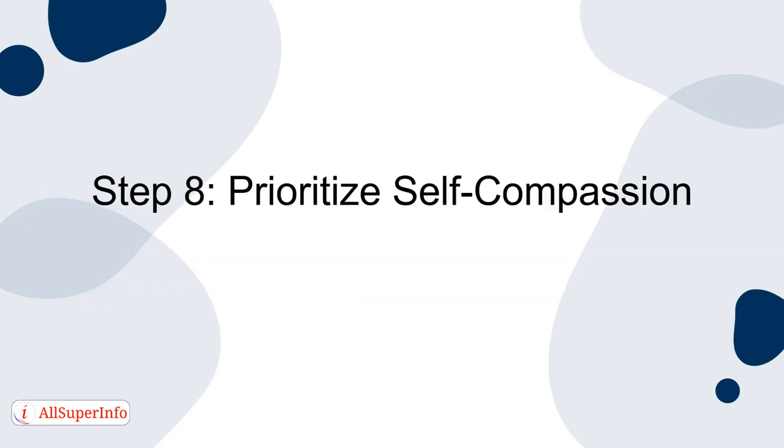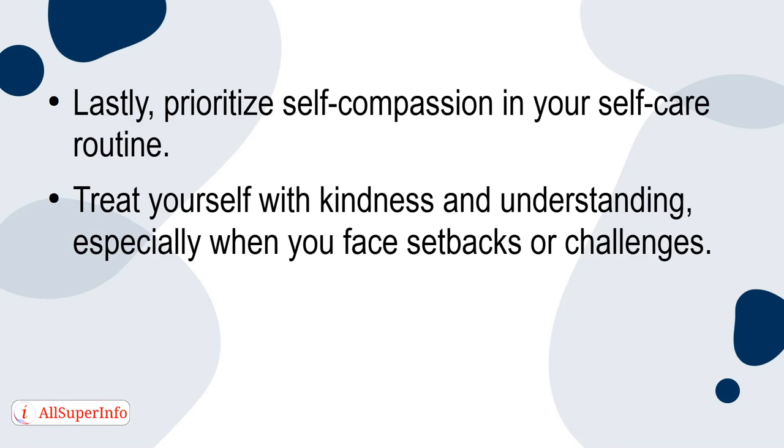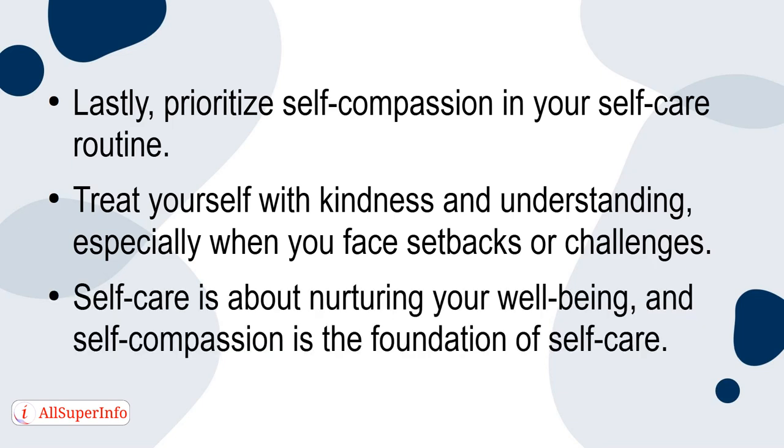Step 8: Prioritize Self-Compassion. Lastly, prioritize self-compassion in your self-care routine. Treat yourself with kindness and understanding, especially when you face setbacks or challenges. Self-care is about nurturing your well-being, and self-compassion is the foundation of self-care.